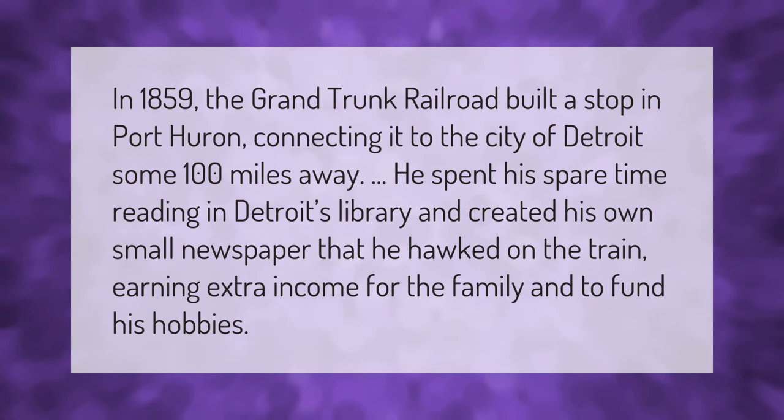In 1859, the Grand Trunk Railroad built a stop in Port Huron, connecting it to the city of Detroit some 100 miles away. He spent his spare time reading in Detroit's library and created his own small newspaper that he hawked on the train, earning extra income for the family and to fund his hobbies.